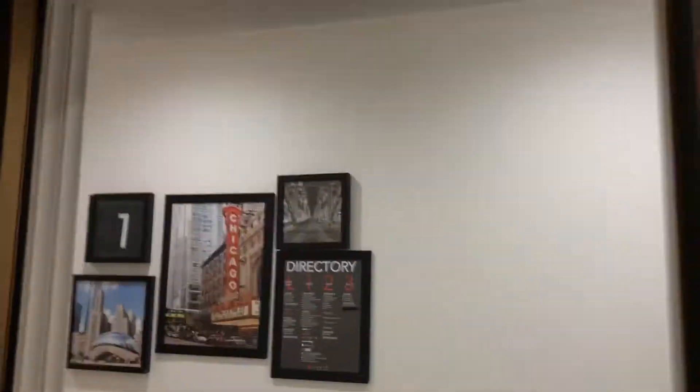These are the elevators at Macy's Westfield, Old Orchard, and Skokie. These are oldies, but goodies.